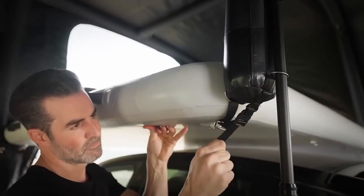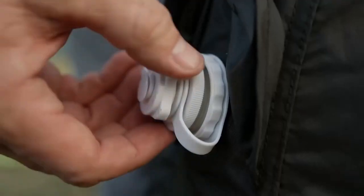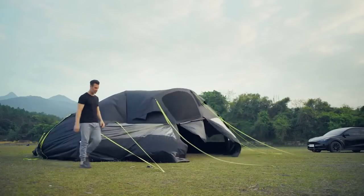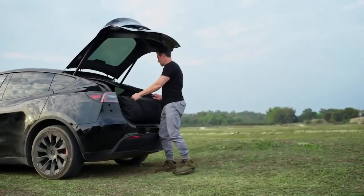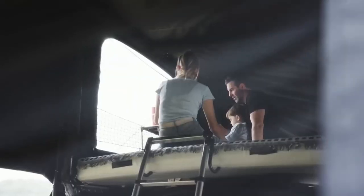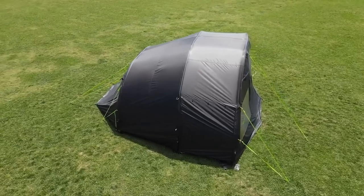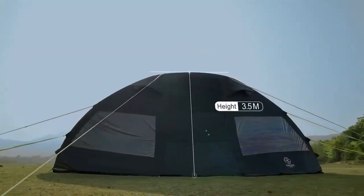It has a height of 3.5 meters and covers an area of 40 square meters. You can even sleep right above your car. Setting up this tent is no more difficult than a regular one, and the developers claim it can be done in 10 minutes. When folded, it naturally fits into the car trunk, making the symbiosis of a car and a tent more practical than ever — suitable for any season and any weather.